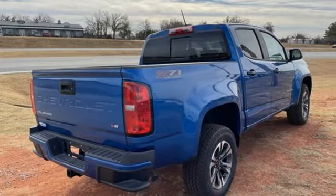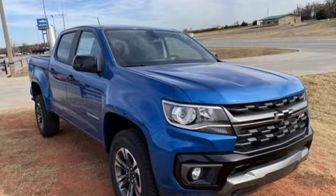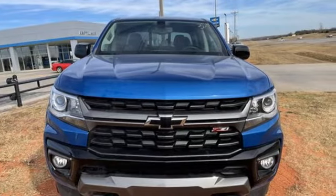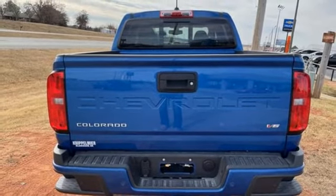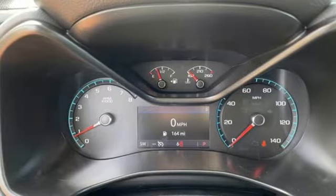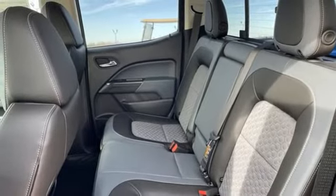A great vehicle is comprised of great features like these: automatic transmission, four-wheel drive, driver selectable mode, active grille shutters, streaming audio, Wi-Fi hotspot, heated steering wheel, aluminum wheels, electronic shift-on-the-fly, rear parking sensors, and V6 engine.